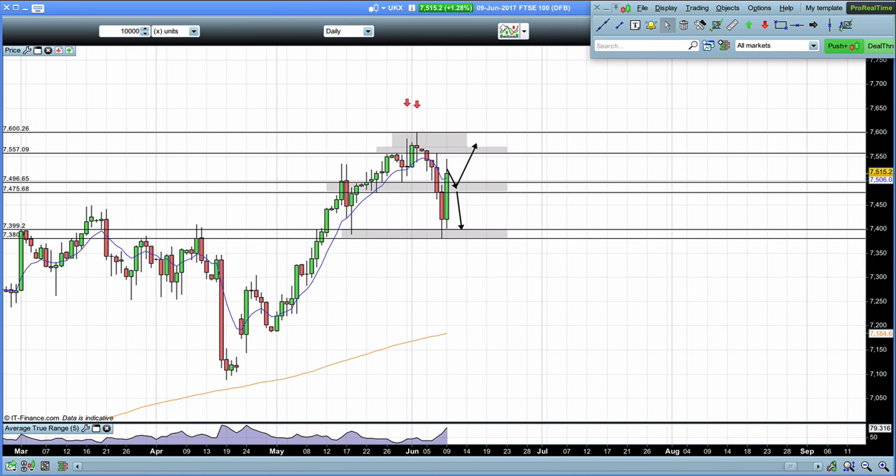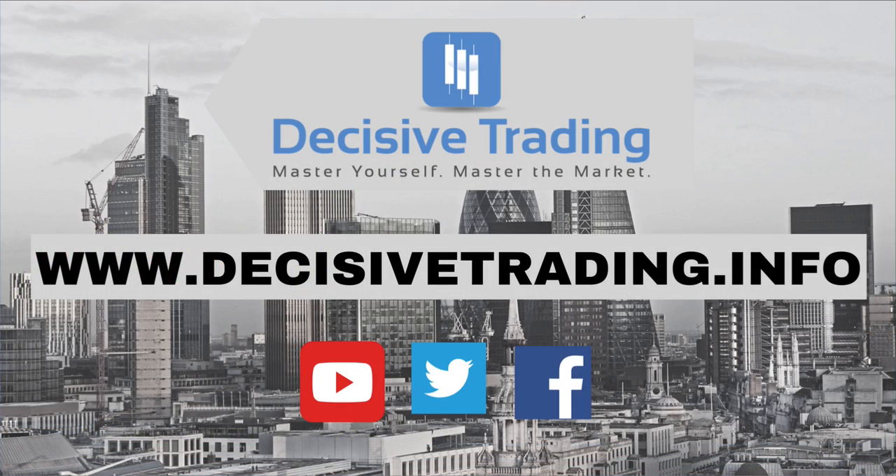That is everything for this week. As always, I hope that was helpful. I hope you all have a great trading week next week. I'm James Orr — thank you.